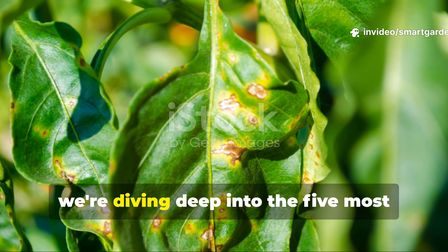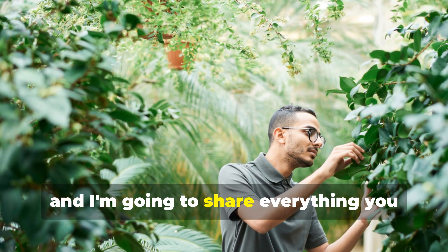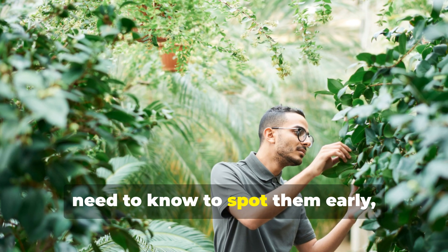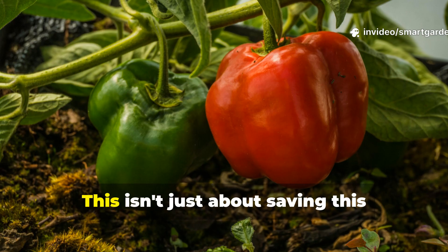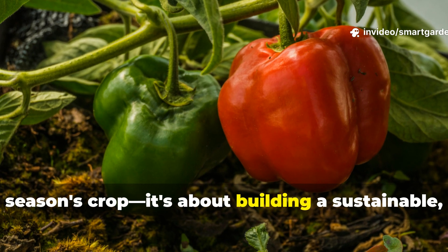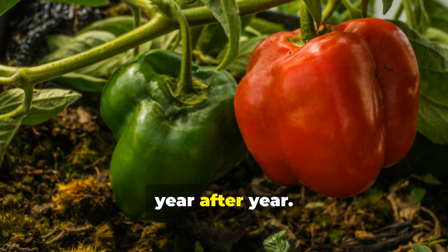Today we're diving deep into the five most common fungal threats that target pepper plants, and I'm going to share everything you need to know to spot them early, treat them naturally, and prevent them from returning. This isn't just about saving the season's crop — it's about building a sustainable, healthy garden ecosystem that thrives year after year.